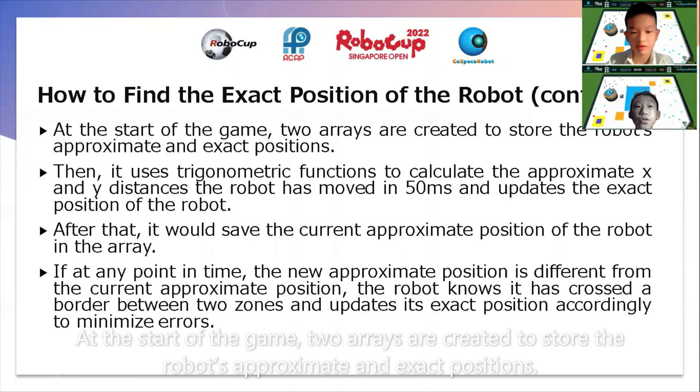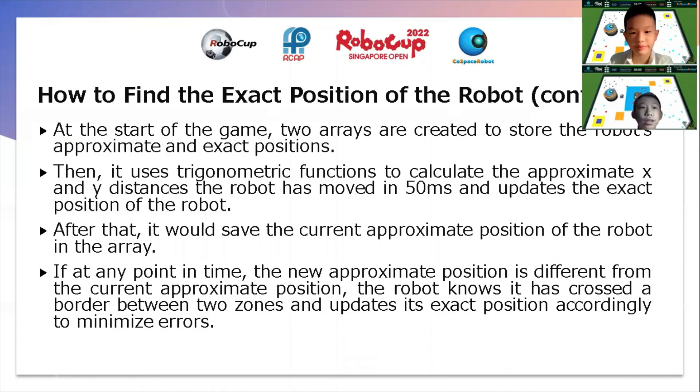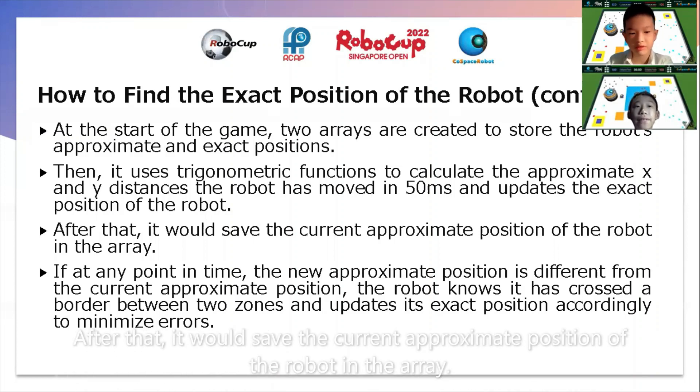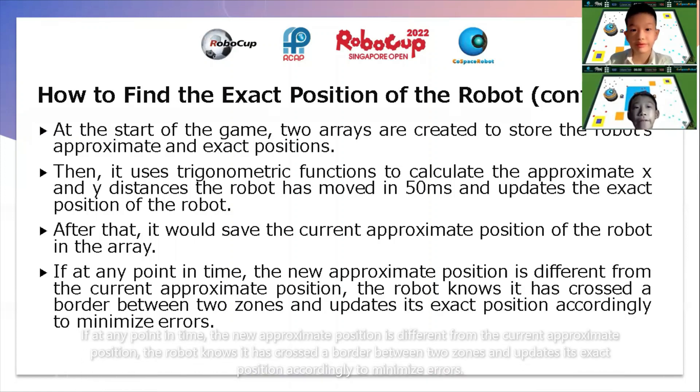At the start of the game, two arrays are created to store the robot's approximate and exact positions. The robot calculates the approximate x and y distances it has moved in 50 milliseconds and updates the exact position. After that, it saves the current approximate position in the array. If at any point in time the new approximate position is different from the current approximate position, the robot knows it has crossed a border between two zones and updates its exact position accordingly to minimize errors.